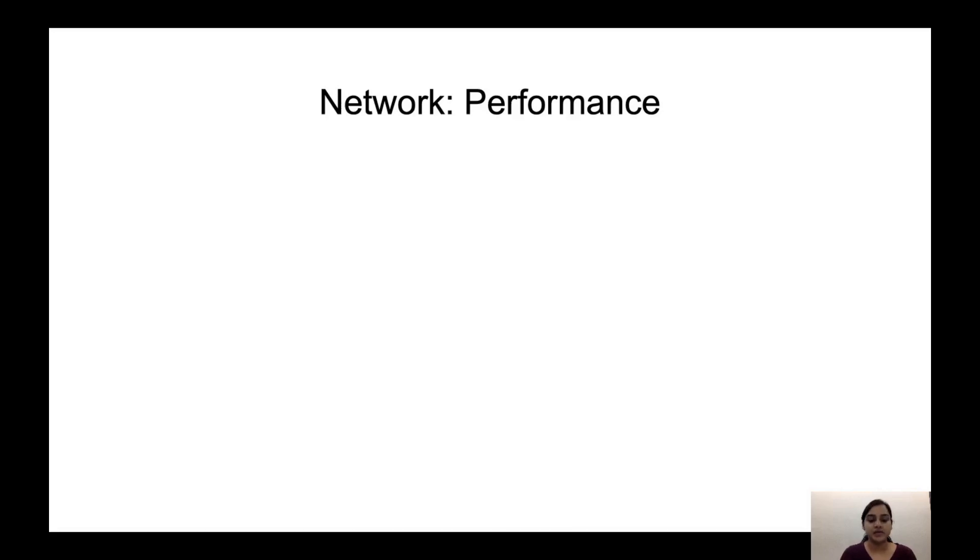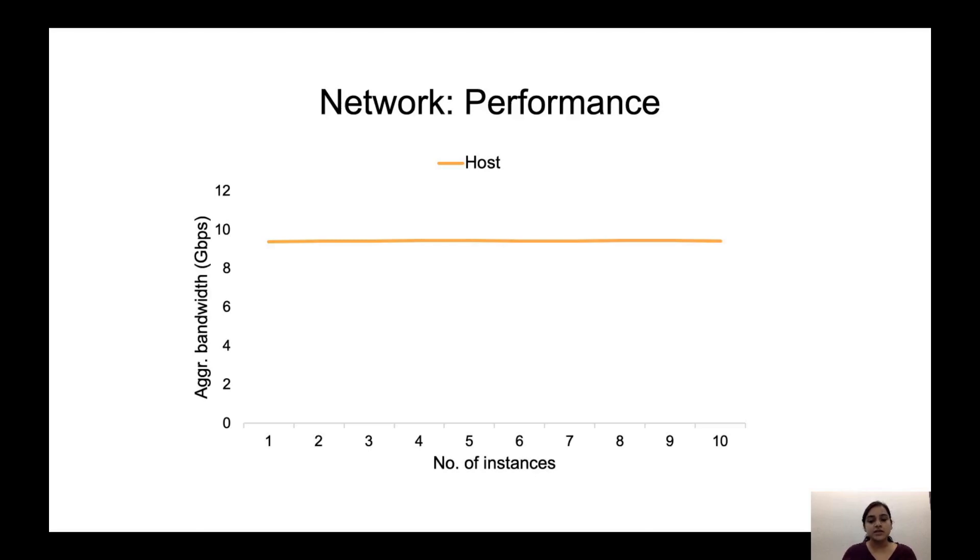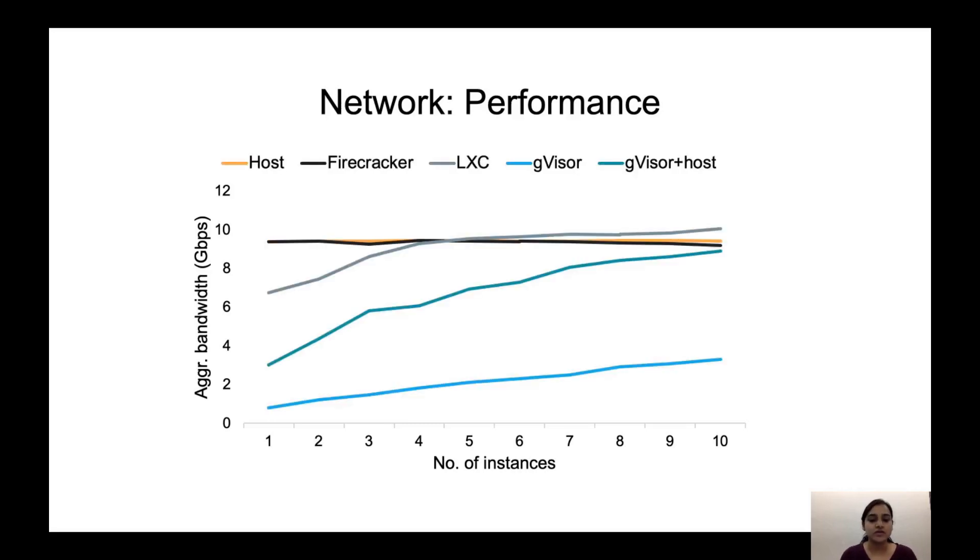I will now talk about the network performance, which we measured using iPerf. Similar to the CPU workload, the x-axis represents the number of instances, and the y-axis represents the aggregate network bandwidth in Gbps. Taking host as the baseline, we see it is able to use the maximum bandwidth. Looking at all the platforms, we observe all except GVisor are able to utilize the maximum bandwidth as the number of instances increase. GVisor is the slowest here due to its user-mode network stack, which isolates the network stack but has a price in performance. GVisor also has an option to use host networking, represented by GVisor plus host, but the Sentry architecture makes it slower than others, and it is barely able to utilize the maximum bandwidth when the number of instances reaches 10.